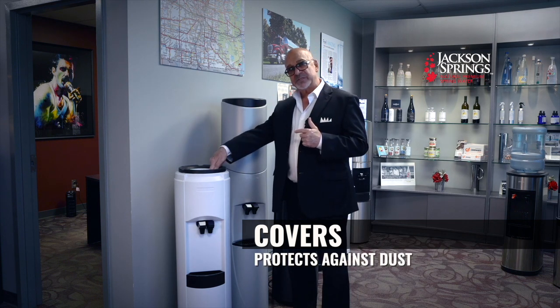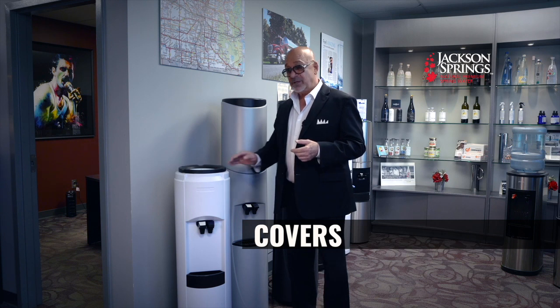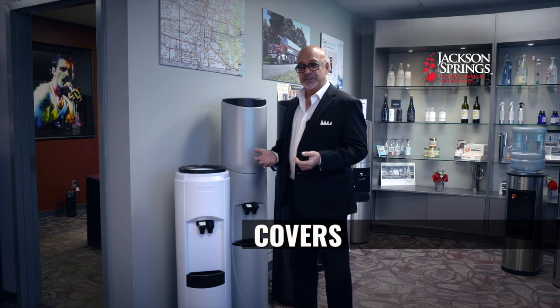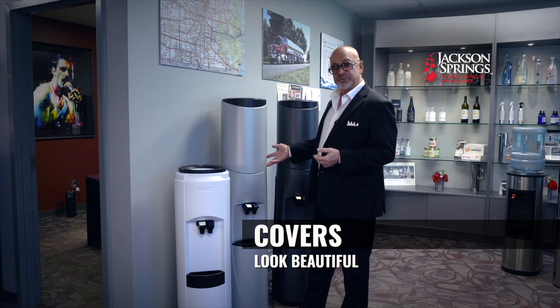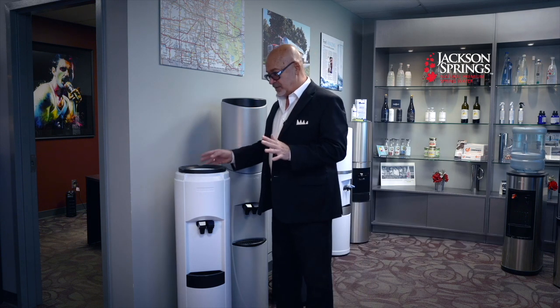The cover is also beneficial for preventing dust from getting into the non-spill area, so if you have pets or it's a dusty area, a cover is certainly beneficial. From an aesthetic standpoint, a lot of times people have wonderful great-looking kitchens with an ugly water cooler. This model is quite the complement to a kitchen — it's beautiful, and I think it's the most attractive water cooler money can buy.